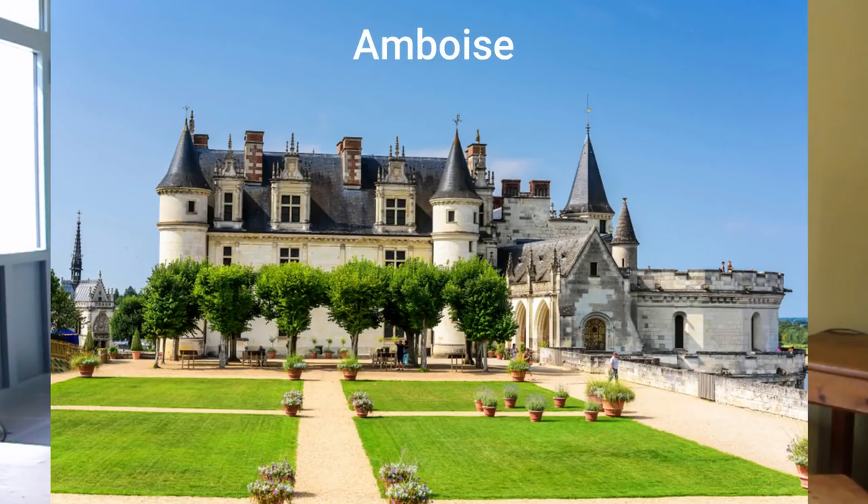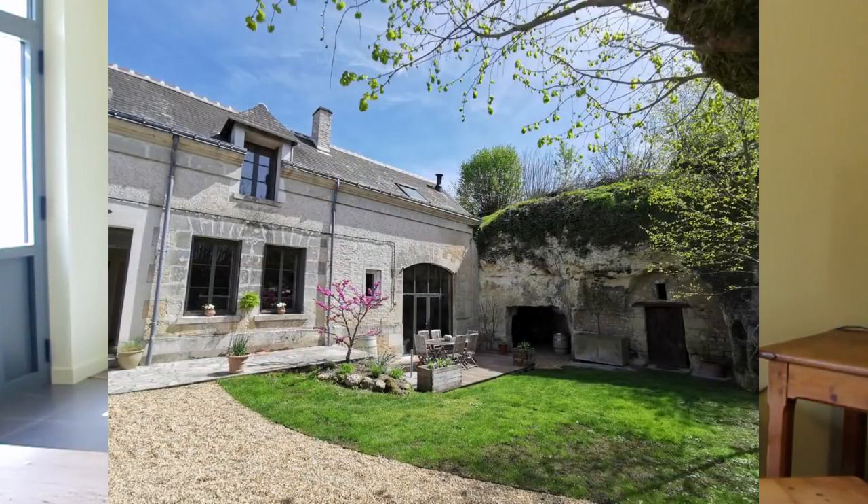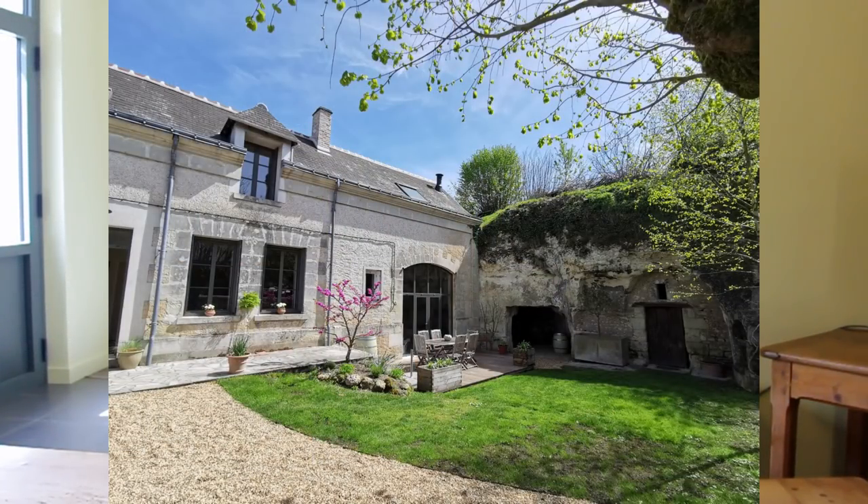Amboise is probably the most visited area of the Loire Valley because we are close to all the great châteaux that you may have heard of, like Chenonceau, Villandry, Azé-les-Rideaux and Amboise itself. What we do — we specialise in wine and we welcome you to our home. We have a very small winemaker's home in the Loire Valley, which is in some ways typical and in other ways very atypical.